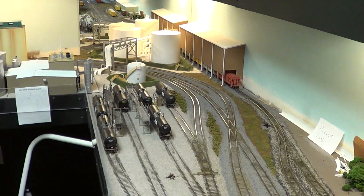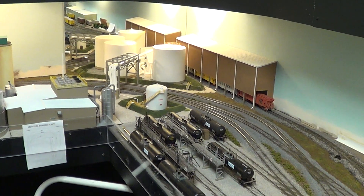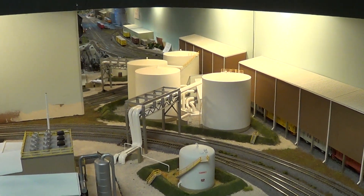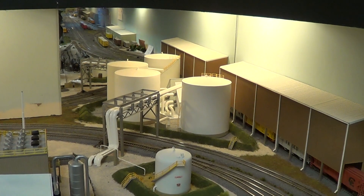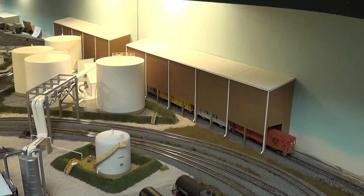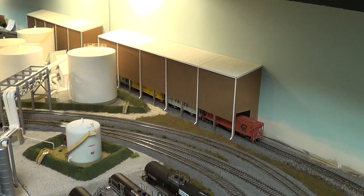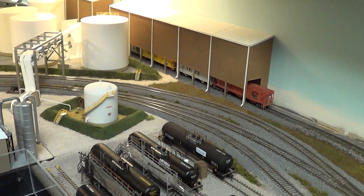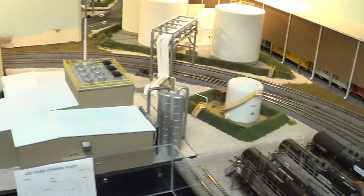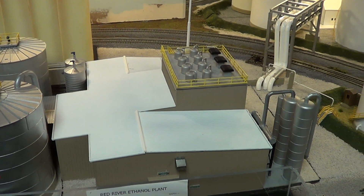This is the next update on the Mid-South Model Railroad — the next part of the ethanol plant. A great amount of work and detail has been done. We have the full-size mirror building against the wall, which is the DDGS loadout for the leftovers from the ethanol. That was a scratch-built building by our members. We also have the loadout for the ethanol loading platforms.